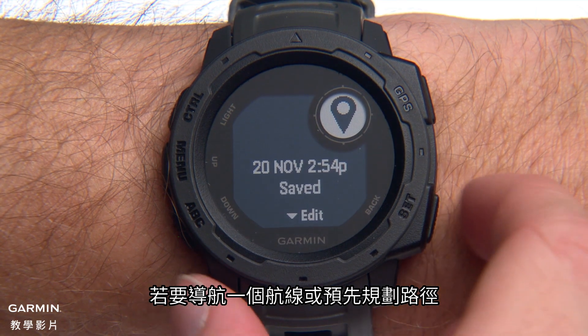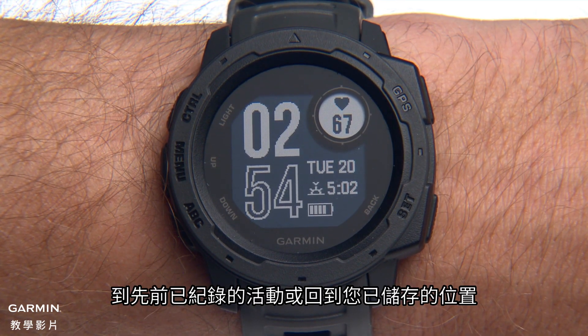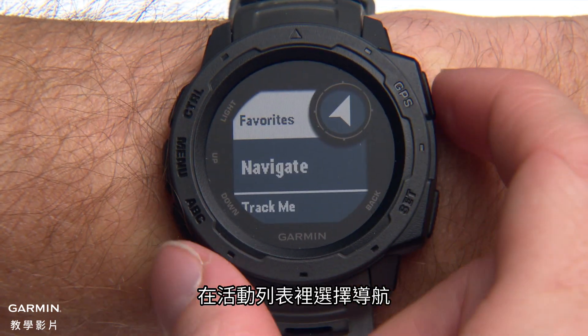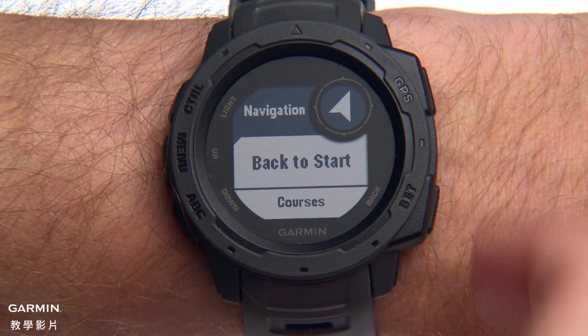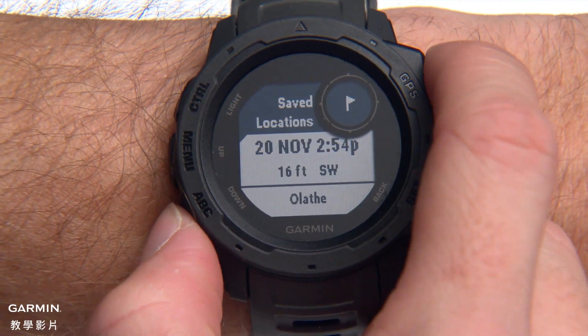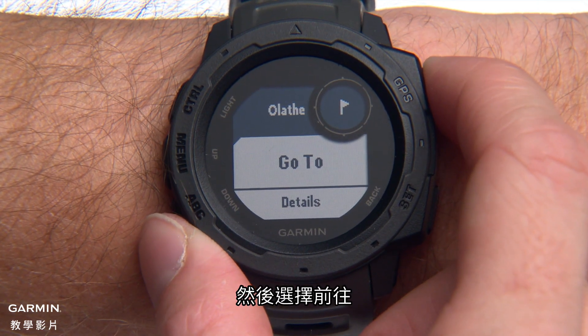To navigate a course or pre-planned route, a previously recorded activity, or back to one of your saved locations, select Navigate from the Activities list. Scroll down to Saved Locations and select Go To.